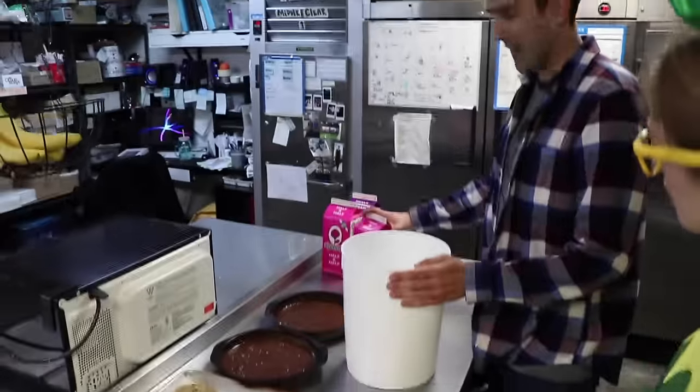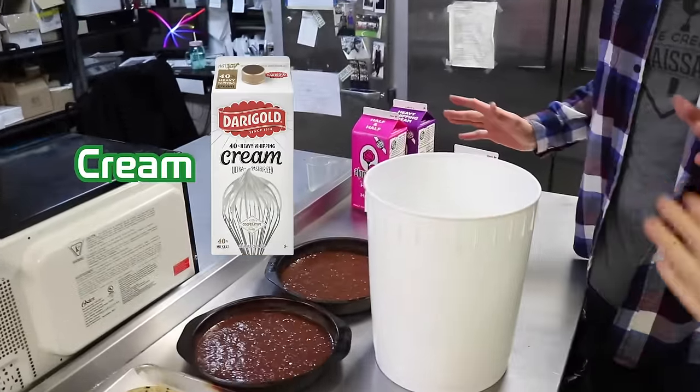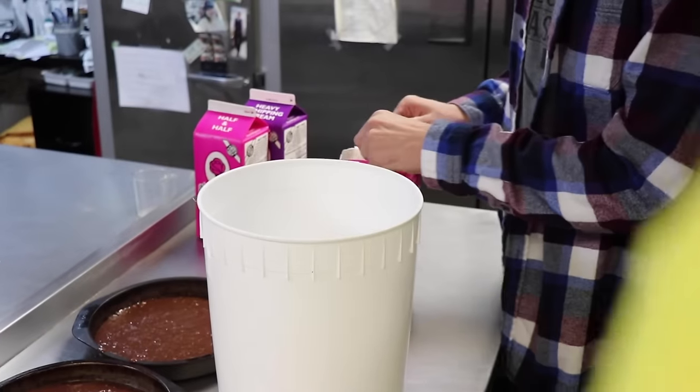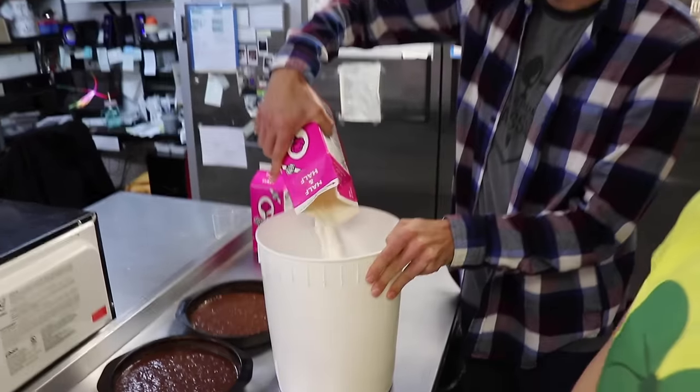All right, well first we have to put in the cream, because that is the most important part of the ice cream. We've got a big bucket here — whoa, that's going to make a lot of ice cream!